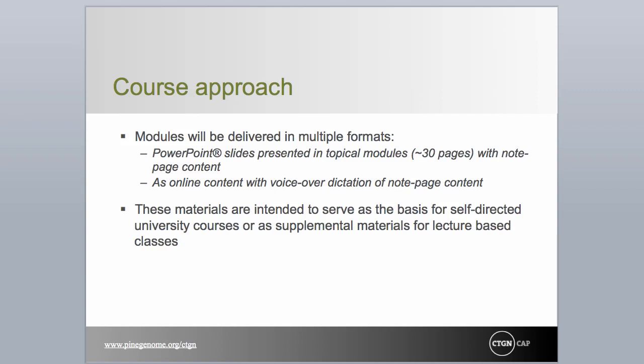To facilitate ease of access to a broad audience, course materials will be provided in multiple formats and organized into modules that cover one or a few topical areas. Individual modules may thus be used as supplemental materials to university course lectures, either in their entirety or chosen selectively to complement course needs. Modules will be approximately 30 pages in length and be viewed at your own pace.